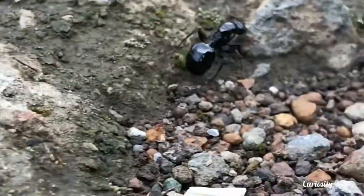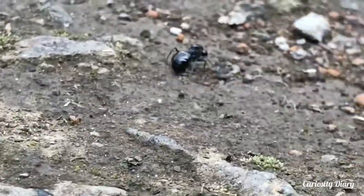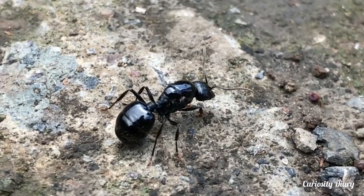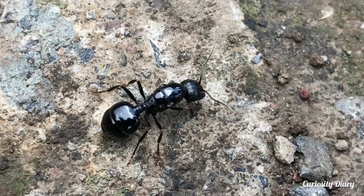When the queen has mated, she will land and look for a suitable place to dig a tunnel. The males generally only live for a day or two after the mating flights. The queen ant removes her wings to dig. When she has dug a tunnel, she blocks the entrance and then digs a small chamber to lay her eggs.